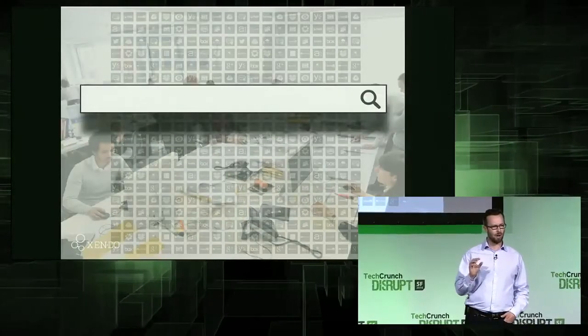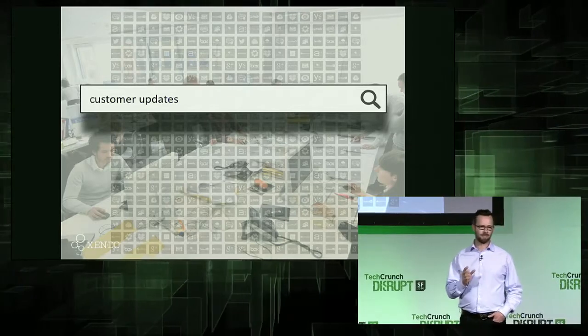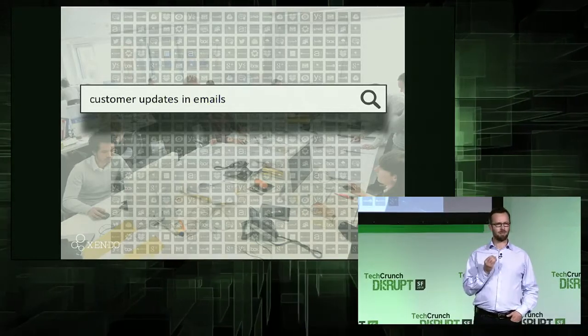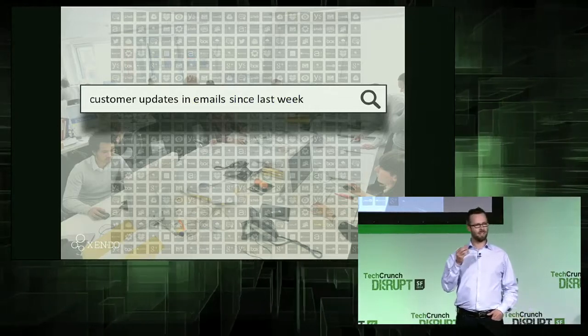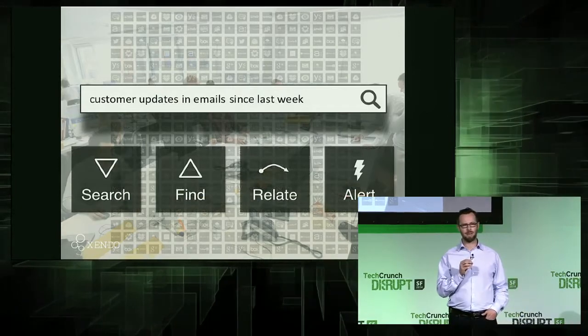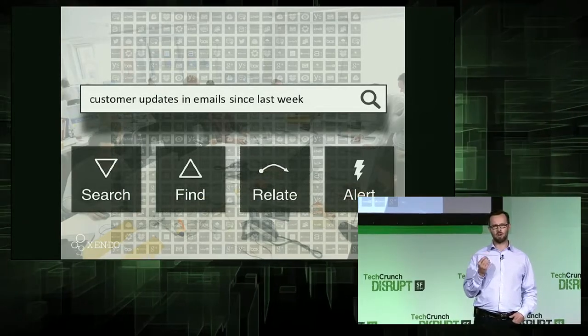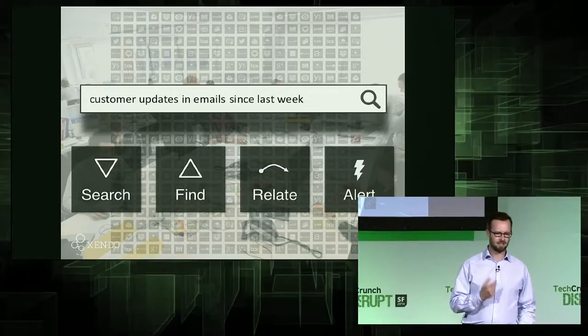So Zendo's here to help. We create a single search box across all your apps that's embedded in your browser as a Chrome extension. So you can use intuitive, natural language statements, like 'customer updates,' drilling down into details like 'in emails since last week.' There's four main capabilities: search, find, relate, and alert. So let's take a look.